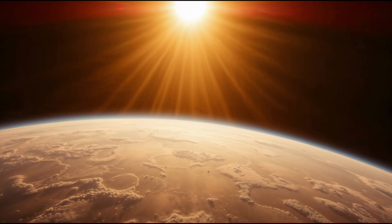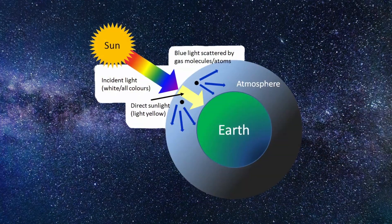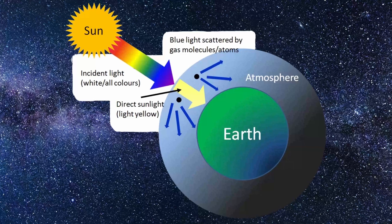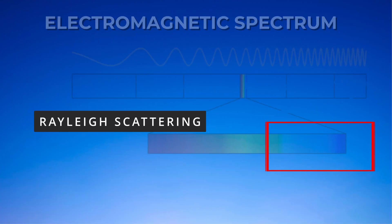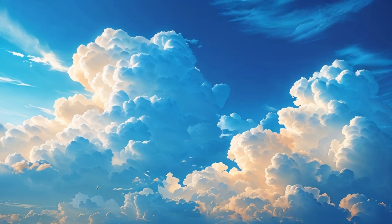As sunlight enters the Earth's atmosphere, it collides with these tiny air molecules. This collision causes the light to scatter in different directions. This scattering is called Rayleigh scattering, and it's more effective at shorter wavelengths, meaning that blue and violet light are scattered much more than red and orange light.